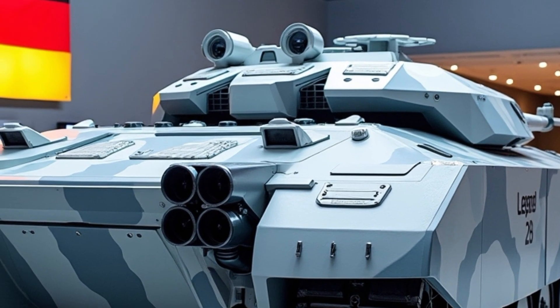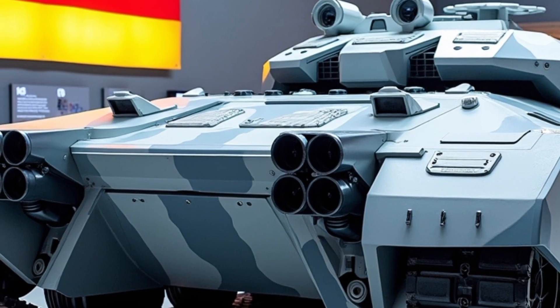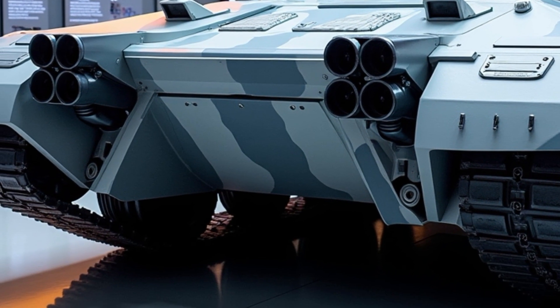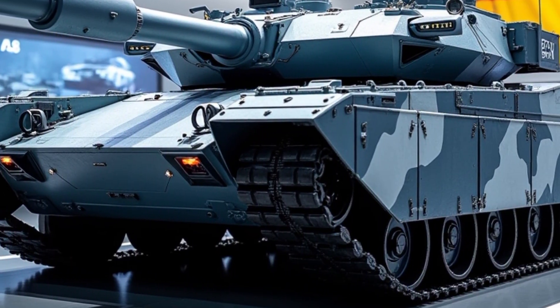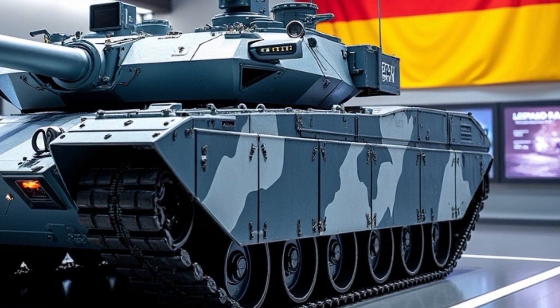In a world where the nature of warfare is rapidly changing, the Leopard 2A8 ensures that Germany remains at the forefront of armoured warfare. With its unmatched blend of protection, firepower and digital integration, this tank isn't just the future of German armor — it's the benchmark against which all others will be measured.